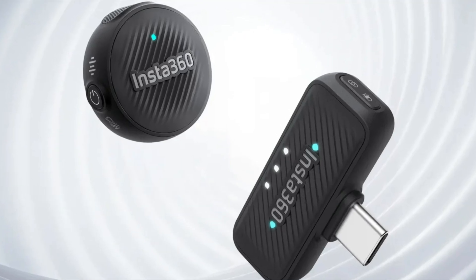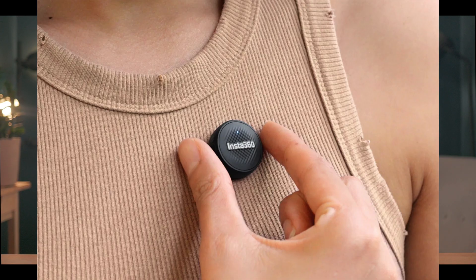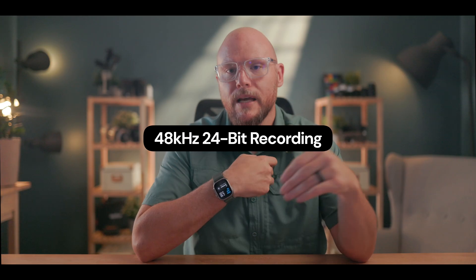Another story picking up traction: Insta360 — DJI's number one competitor in the action space, other than GoPro — has entered the audio game with what they're calling the Mic Air. It's a $49 wireless mic that's small, light, and basically vanishes when you clip it to your shirt. It snaps on with a strong magnet and records at 48kHz with noise cancellation and a removable windshield.